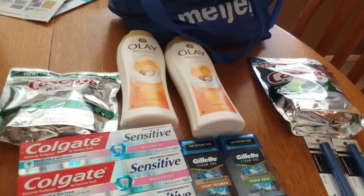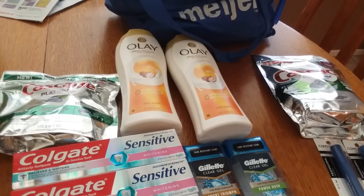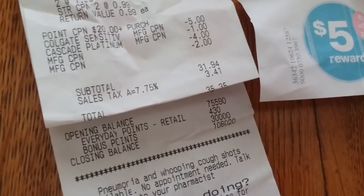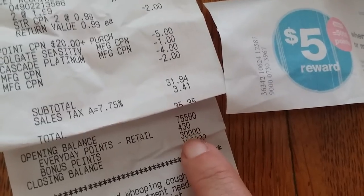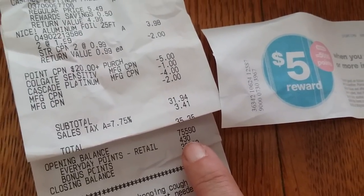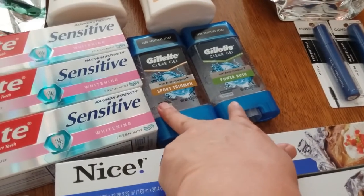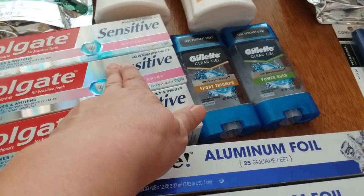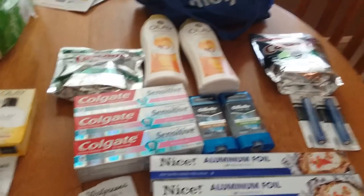My $2 off two Olay digital did not come off. It did say ribbons on the digital and had a picture of those, so I don't know if that's why, but it didn't work. I spent $35.35 with tax. But look — I got back 30,000 points. Plus for my Ibotta I should get $5.60 back: $2 for each of those, $1.50 for that, and then a 10-cent any-item rebate. So essentially everything was free, and I was super happy with that.